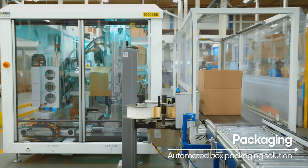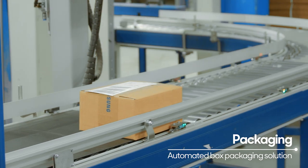Finally, when making the box, labeling and packaging are completed, and the product is shipped.